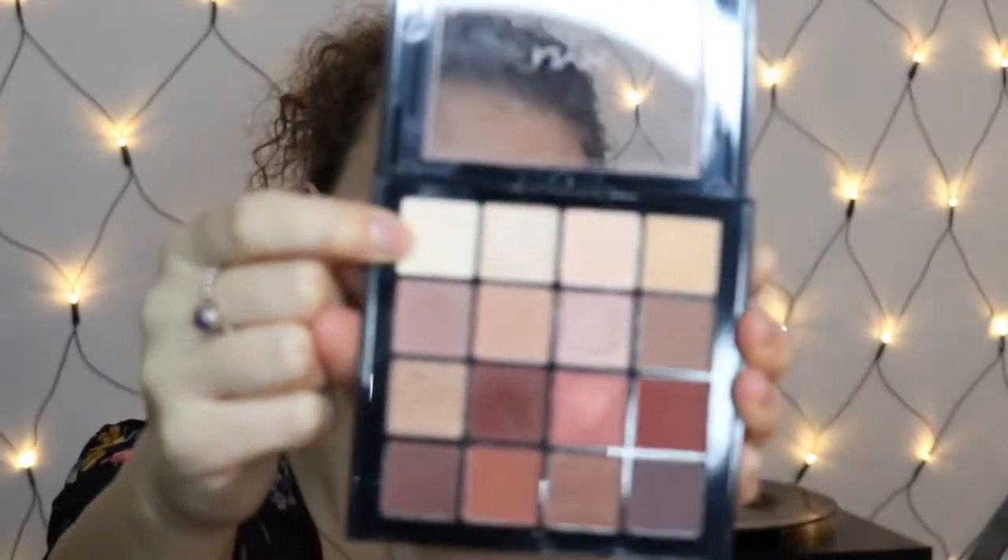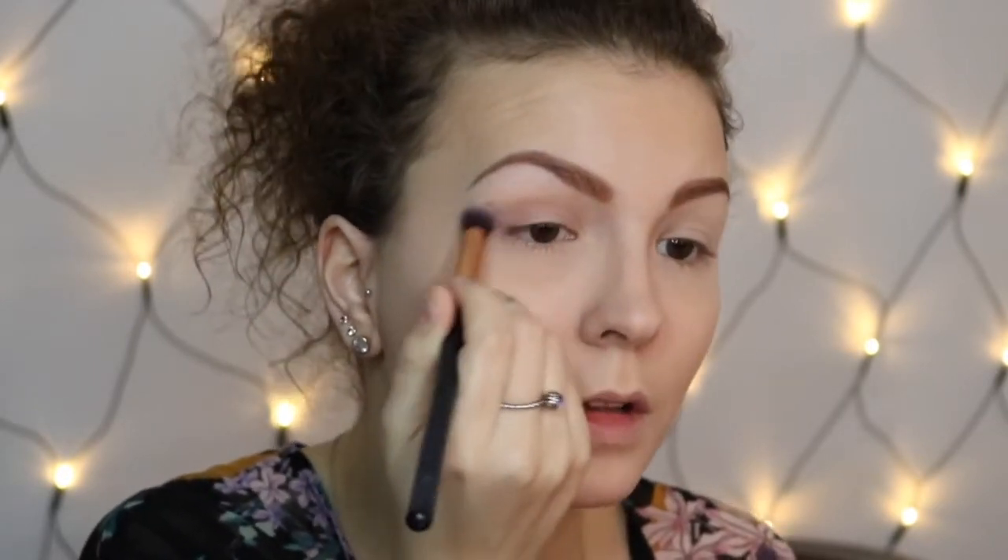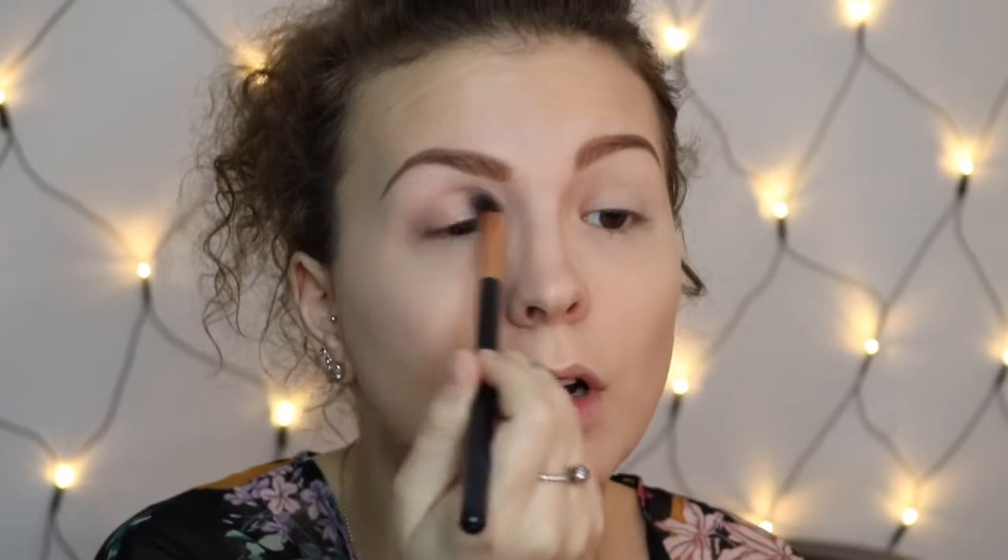I start with my NYX Ultimate palette and put that light shade over my whole eyelid, just to have a base. Then I use this shade and put that in my crease, and blend it out a little bit more so there are no harsh lines.